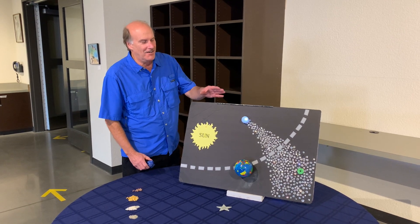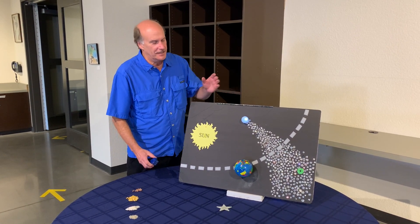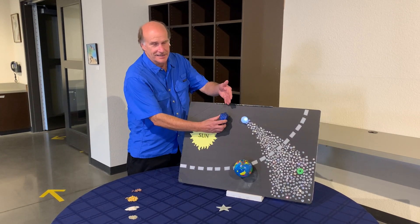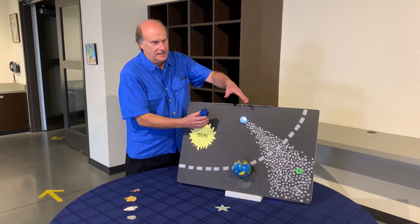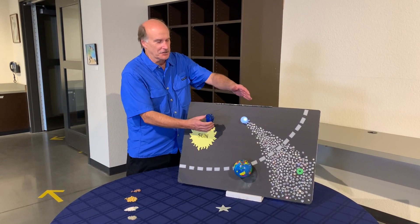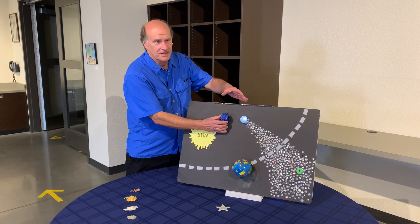Not all meteor showers are created by comets — they can also be created by an asteroid. The comet is made up of ice and dust and is nicknamed the 'dirty snowball,' whereas the asteroid is basically just solid rock.